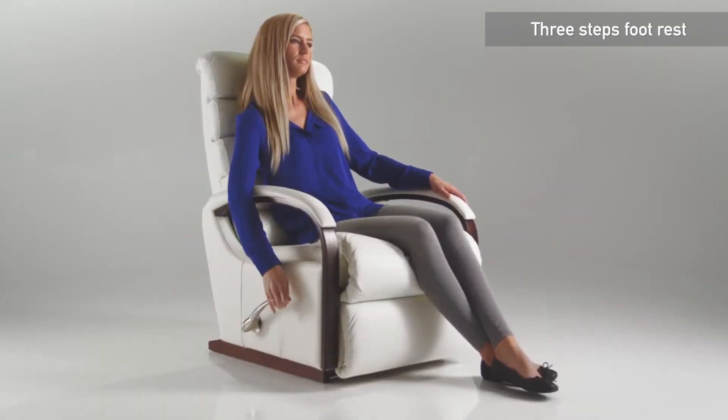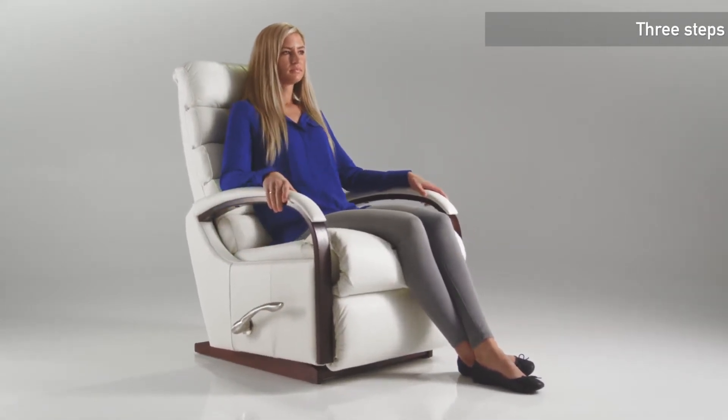Reverse this operation and the footrest will return to its start position. Lazy Boy's different models are available in a diversity of colours, covers, finishes and configurations.